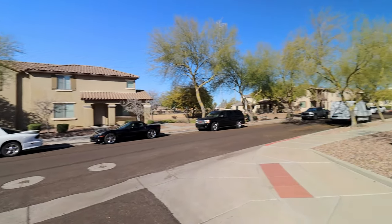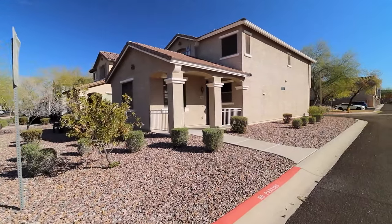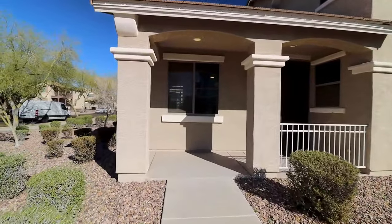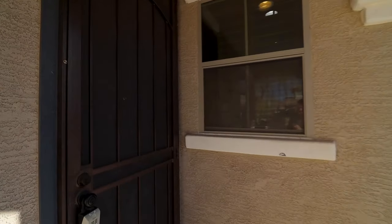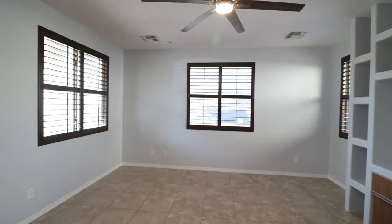Today we are going to tour 17733 North 114th Lane in Surprise, Arizona. By the end of this video I hope you'll know whether this is a place you'd want to call home. Servicestar Realty has been doing property management in Surprise, Arizona since we opened our doors in 2011. We strive to be the best property management company in Surprise.